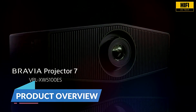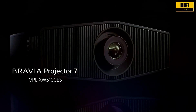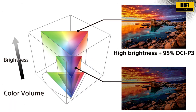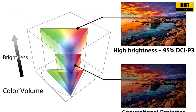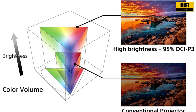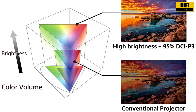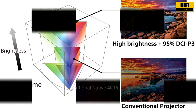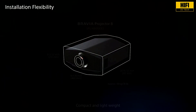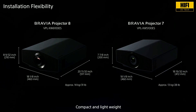The Sony Bravia Projector 7 is built for home cinema enthusiasts who demand nothing short of excellence. With up to 2,200 lumens of brightness, powered by a long-lasting laser light engine and Sony's XR video processor, this projector is all about detail, contrast, and immersive viewing. From dedicated home theaters to living room installations, it's designed for versatility and performance.